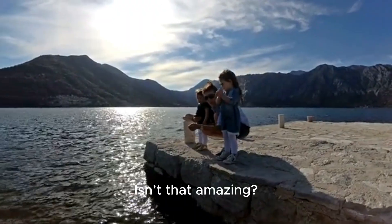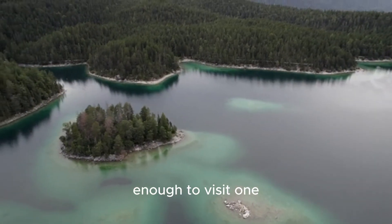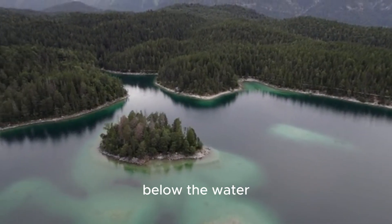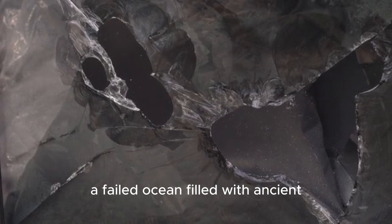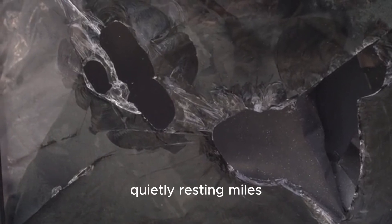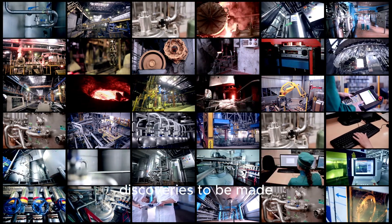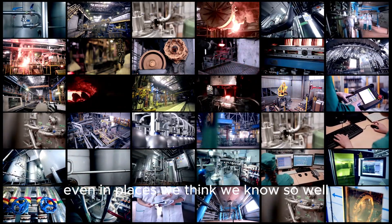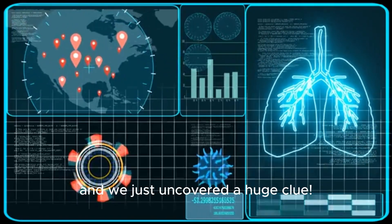Isn't that amazing? The next time you see a picture of the Great Lakes, or maybe if you're lucky enough to visit one, you can think about the incredible secret hidden deep below the water. You can imagine that billion-year-old rift — a failed ocean filled with ancient volcanic rock — quietly resting miles beneath the surface. It's a reminder that there are always new discoveries to be made, even in places we think we know so well. Science is a never-ending detective story, and we just uncovered a huge clue.